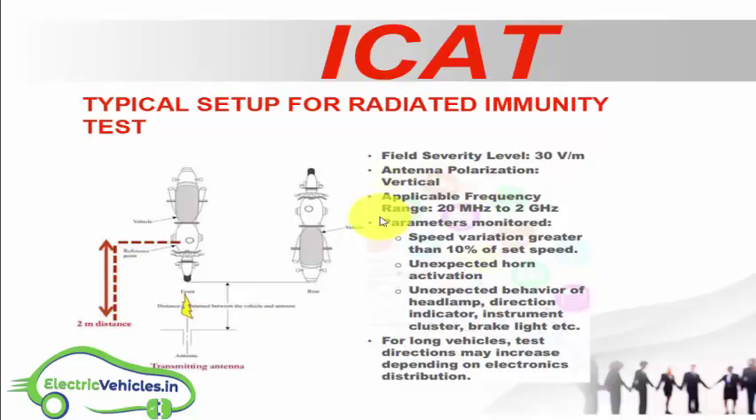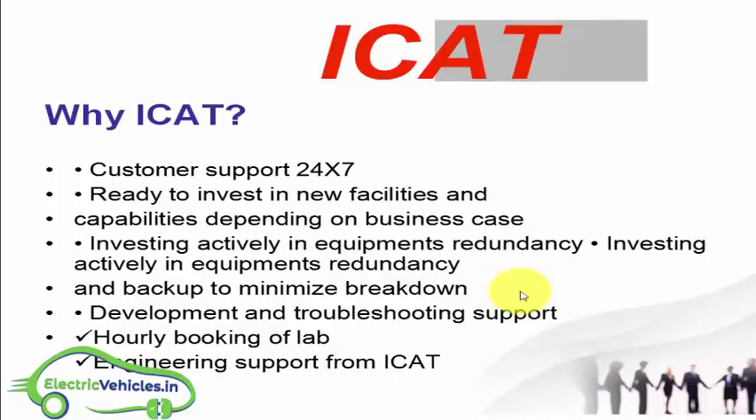ICAT conducts tests for electric two-wheelers, electric three-wheelers, and electric four-wheelers. Once all testing is done and the electric vehicle successfully passes all tests, ICAT will give the approval certificate.